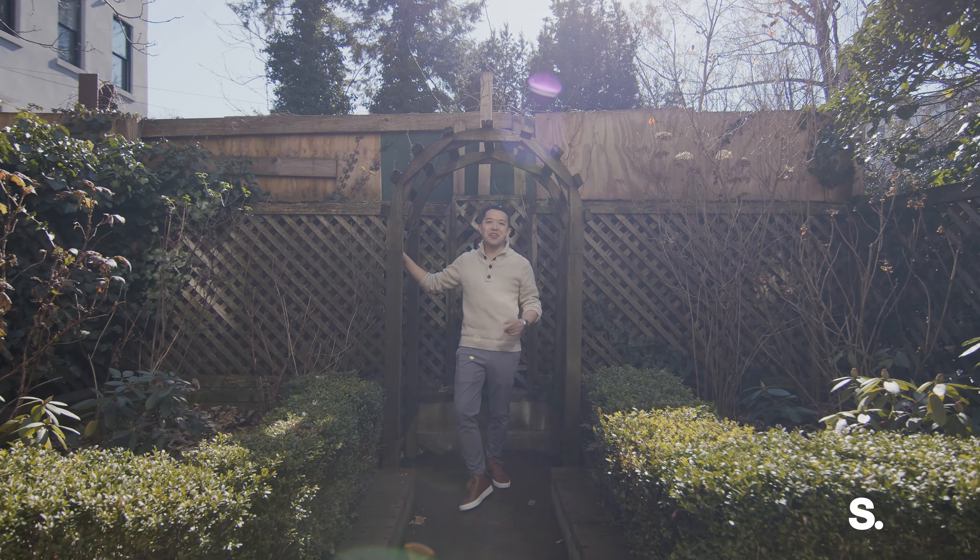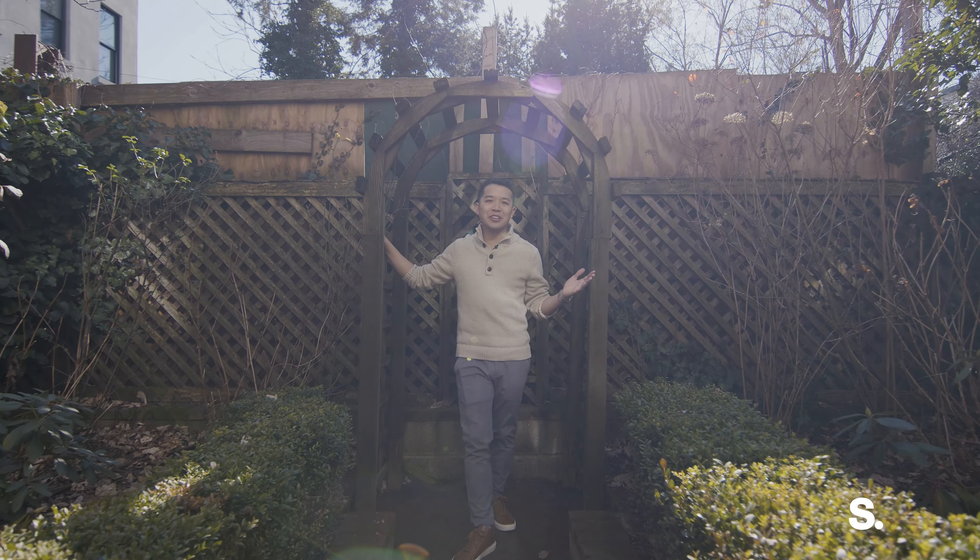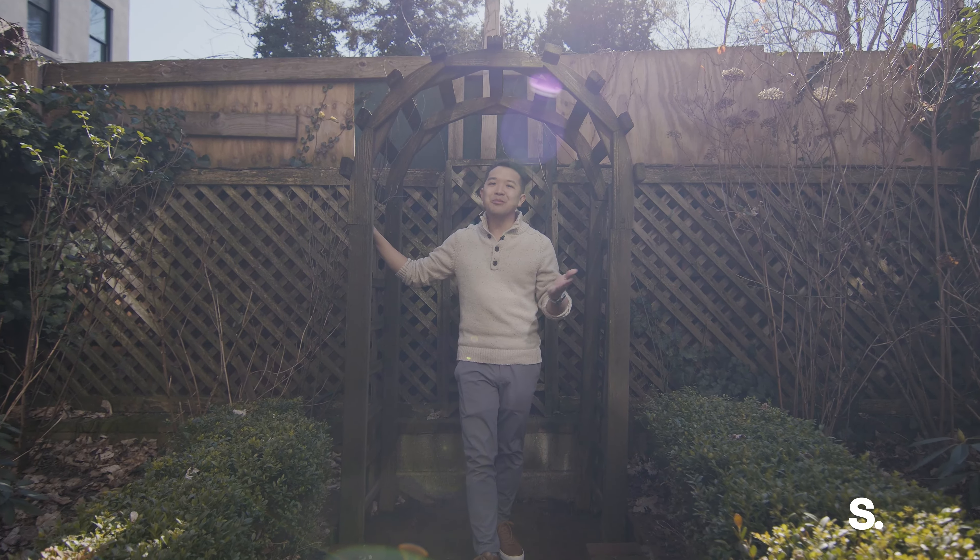Thank you so much for joining me on this tour of 168 Lafayette Avenue in the heart of Fort Greene, Brooklyn. I'm Andrew Mack with Sirhan, and I hope to show you this soon.